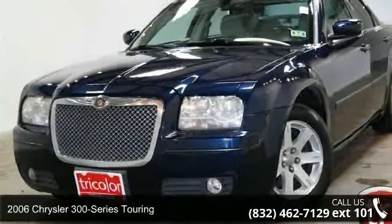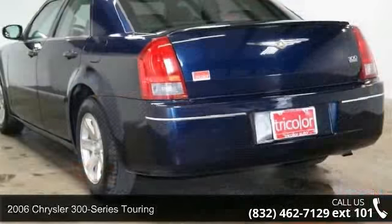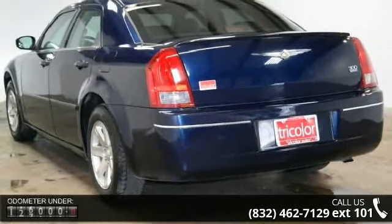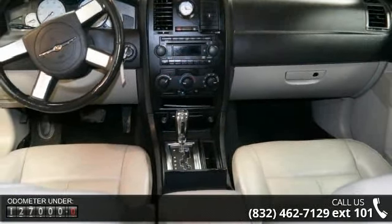Check out this 2006 Chrysler 300 Series Touring. This may be the set of wheels you've been looking for. This vehicle comes with a reliable six-cylinder engine, connected to a smooth shifting automatic transmission.